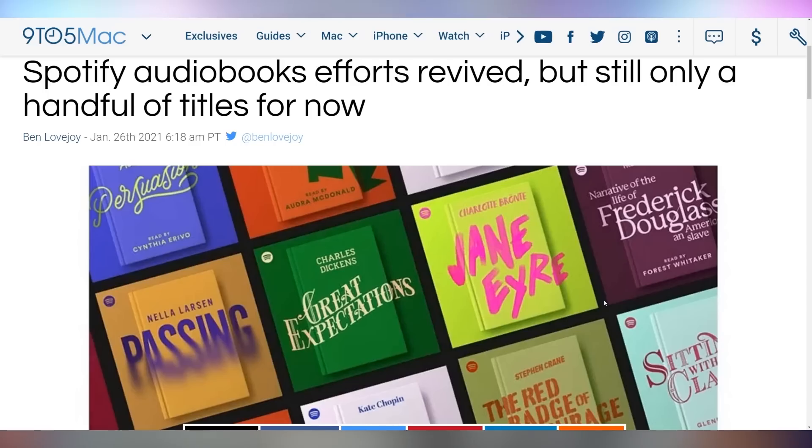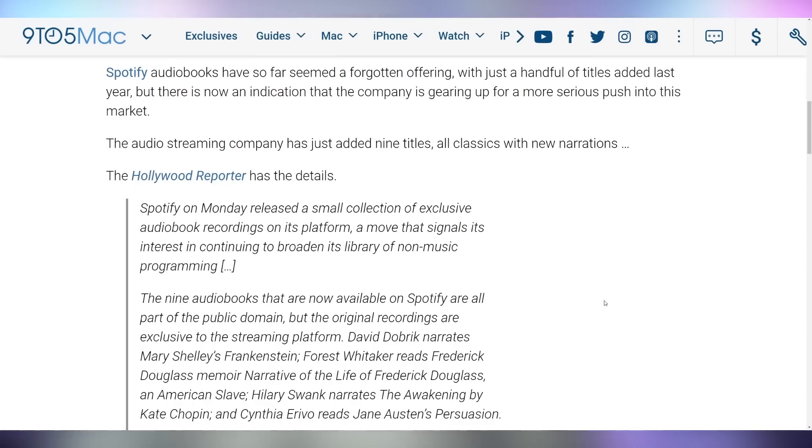You won't have to wait for the audio listening experience wars to continue heating up. Spotify is now adding more audiobooks — they added nine new titles, all classics with new narrations. Not only is Audible getting into the podcast game and Spotify getting into the podcast game, now Spotify is turning up the dial on audiobooks. I just want to listen to music — stop complicating things.